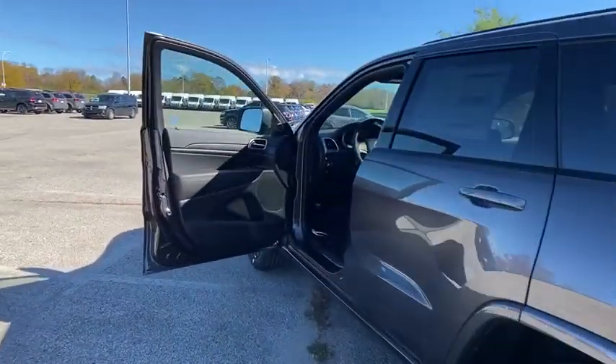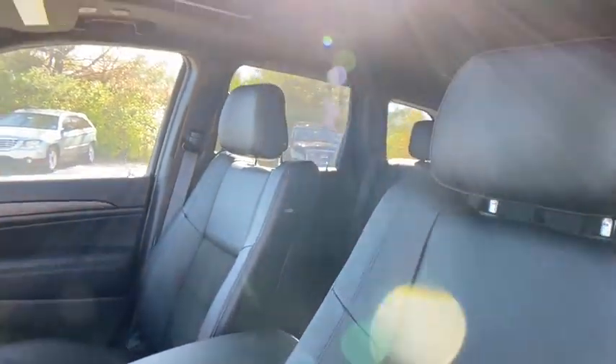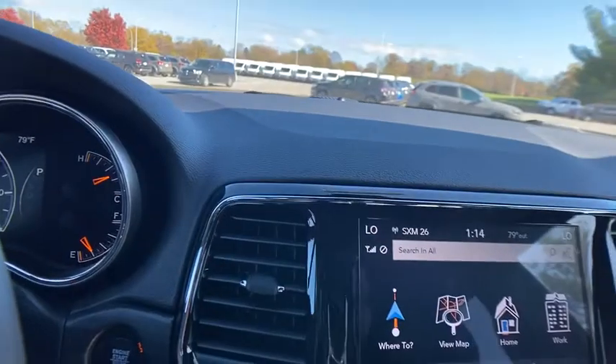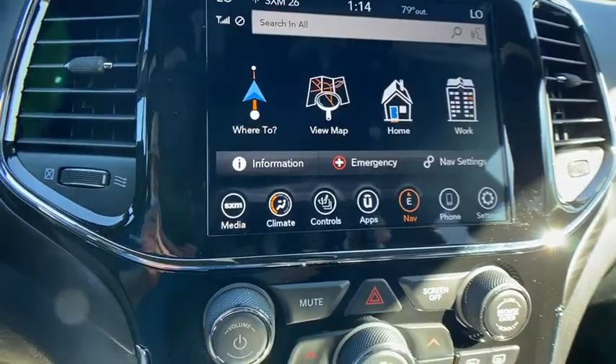Here are some of this vehicle's great options: traction control, power sunroof, power liftgate, tow hitch, remote engine start, dual airbags, power steering, alloy wheels, four-wheel disc brakes, center armrest, universal garage door opener, electronic stability control, fog lights.